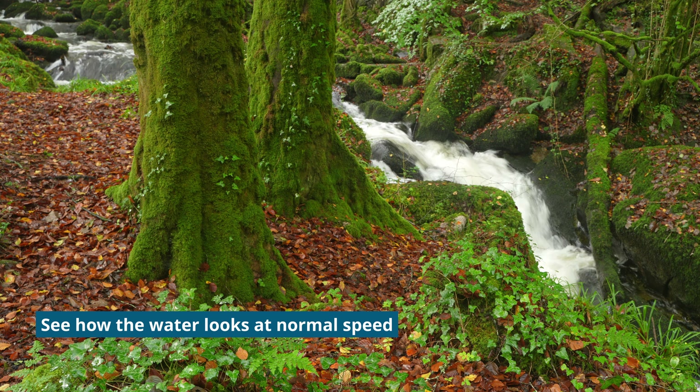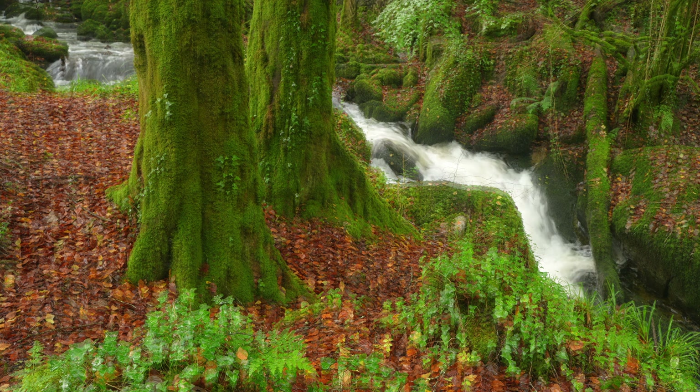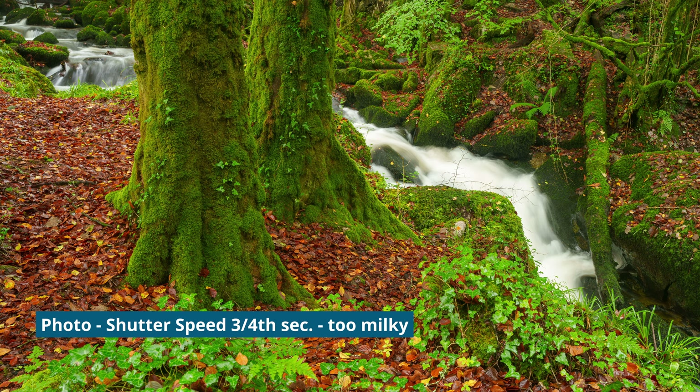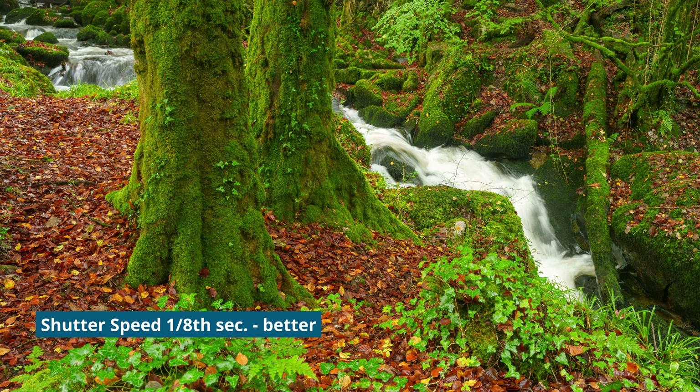I try to avoid milky looking water in my shots, so I'd rather have a higher ISO with a higher shutter speed just to avoid that milky look. I know you can't avoid it sometimes when it's dark, but I'd rather not have it.